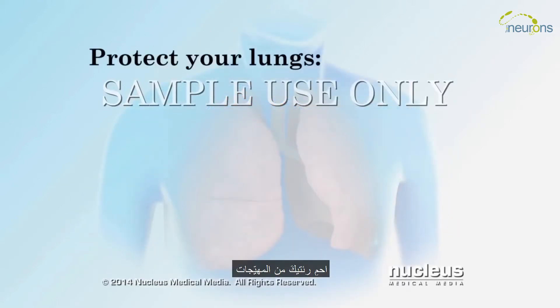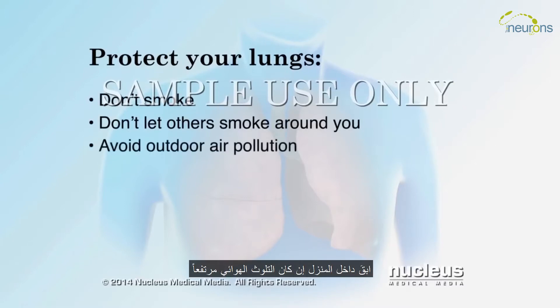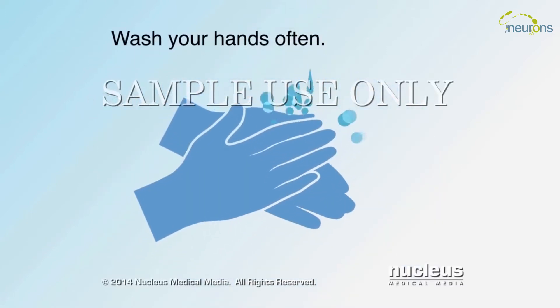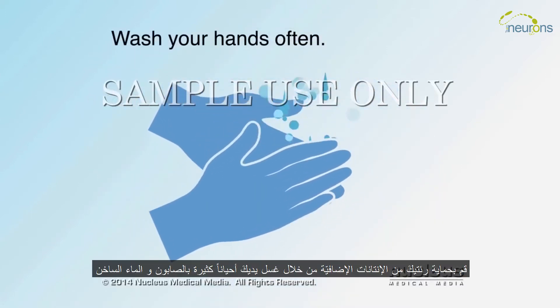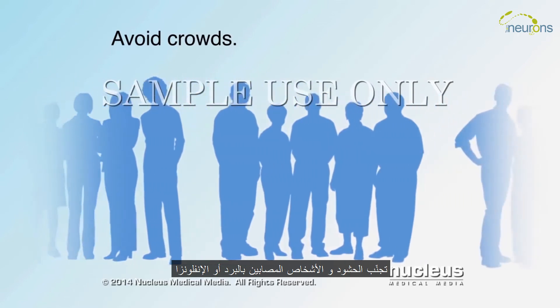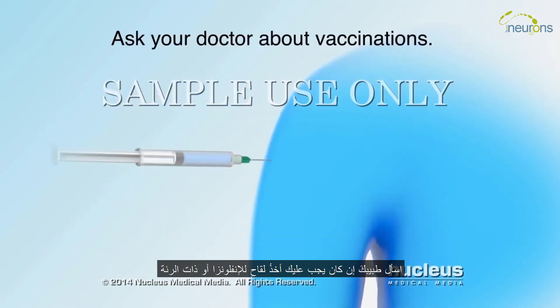Protect your lungs from irritants. Don't smoke or let others smoke around you. Stay indoors if air pollution is high. Avoid fireplace smoke. Protect your lungs from additional infections by washing your hands often with soap and hot water. Avoid crowds and people with colds or the flu. Ask your doctor if you should have a flu or pneumonia vaccination.